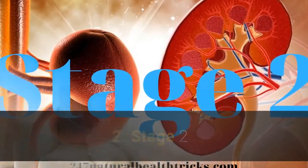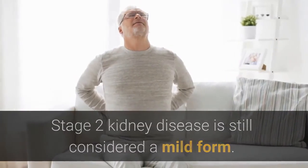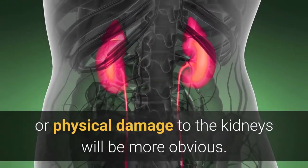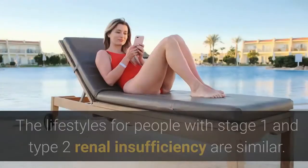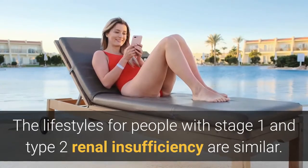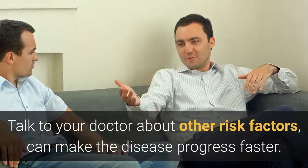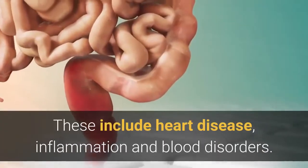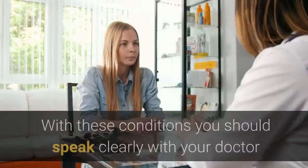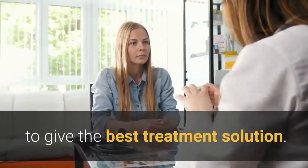Stage 2 kidney disease is still considered a mild form, but problems like protein in the urine or physical damage to the kidneys will be more obvious. The lifestyle recommendations for stage 1 and stage 2 are similar. Talk to your doctor about other risk factors that can make the disease progress faster, including heart disease, inflammation, and blood disorders. With these conditions, you should speak clearly with your doctor to find the best treatment solution.